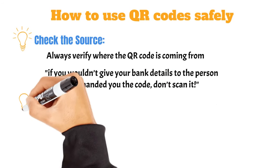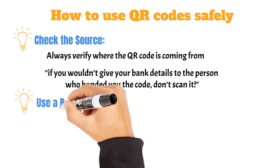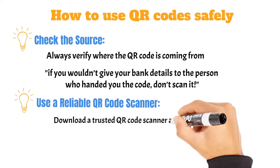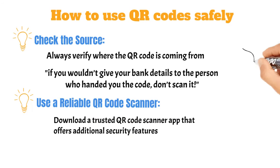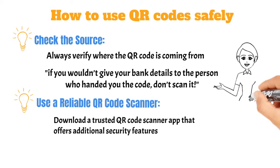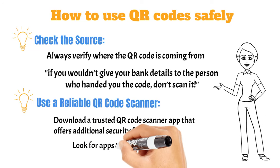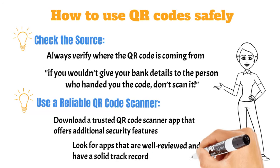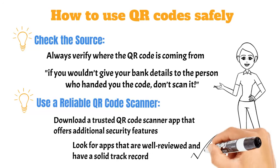Use a reliable QR code scanner. Not all QR code scanners are created equal. Download a trusted QR code scanner app that offers additional security features. Some scanners can alert you if the link is potentially dangerous, which is a lifesaver. Look for apps that are well-reviewed and have a solid track record.